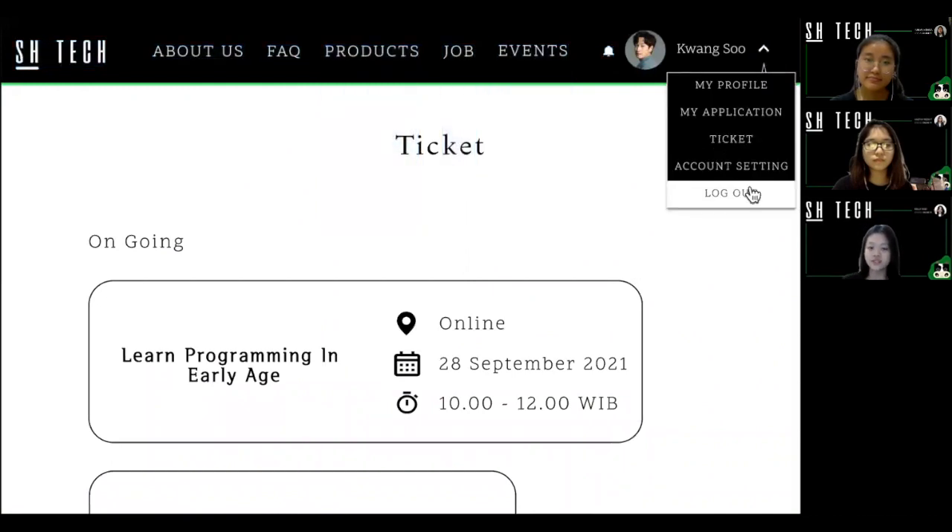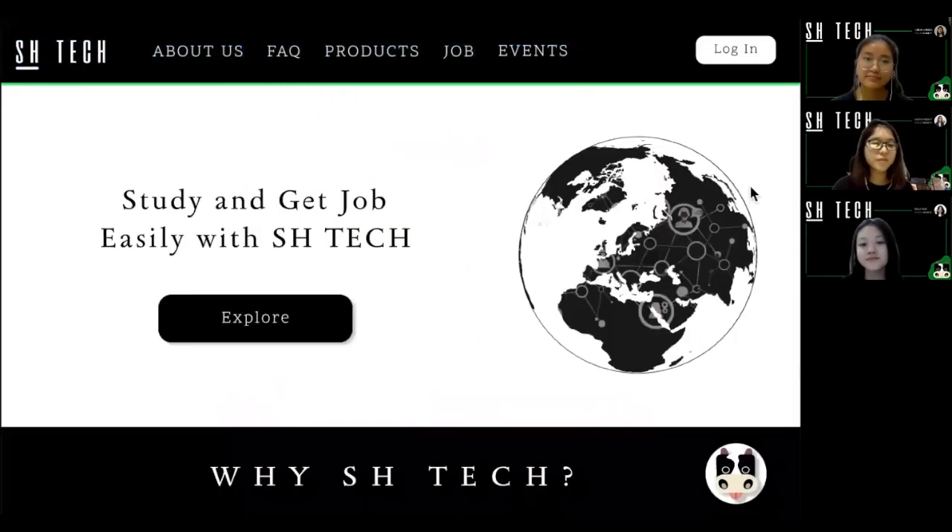Thank you for watching this video. Don't forget to like, comment, and share this video. Thank you.